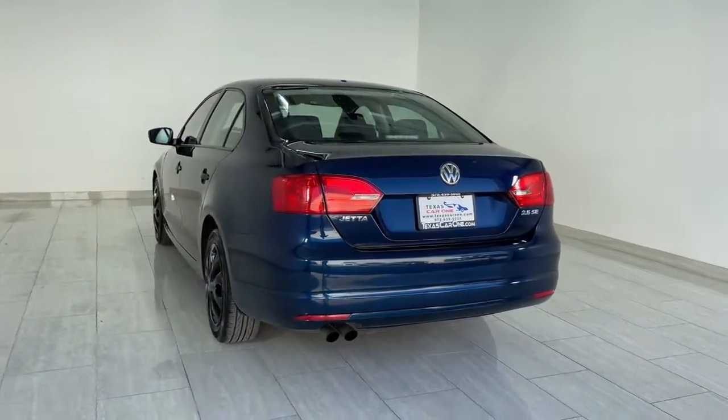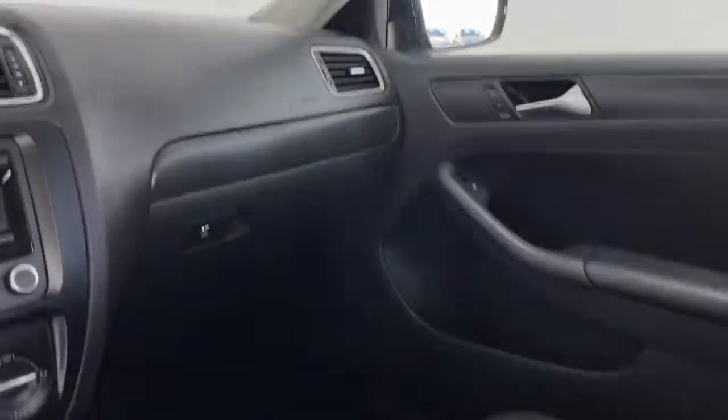This refined, compact sedan delivers delightful performance while its driver-assist safety features help you protect your most precious cargo. Feel energized and confident in this well-equipped Jetta. Treat yourself to a test drive today. Our staff will toss you the keys and give you an outstanding customer experience.